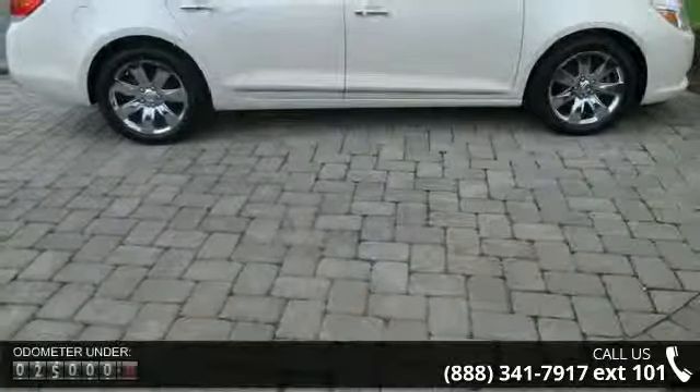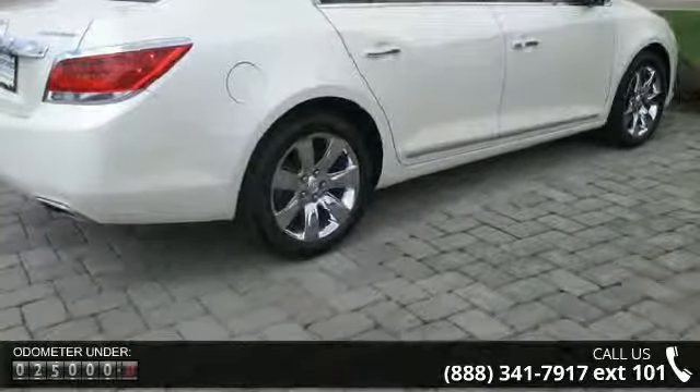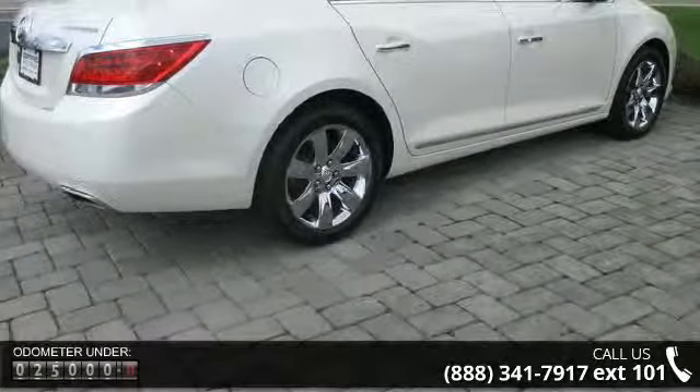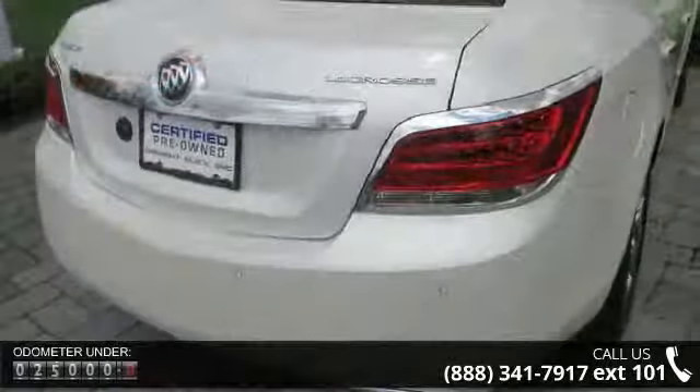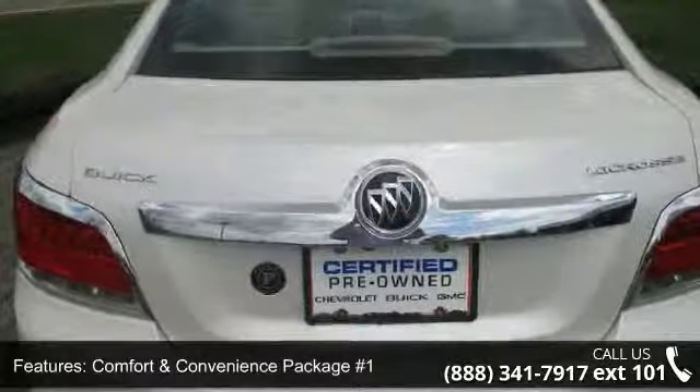This vehicle's top features include power driver seat, tachometer, outside heated power adjustable mirrors, heated steering wheel, rear reading lights, electronic stability control, passenger vanity mirror, brake assist, and passenger door bin.